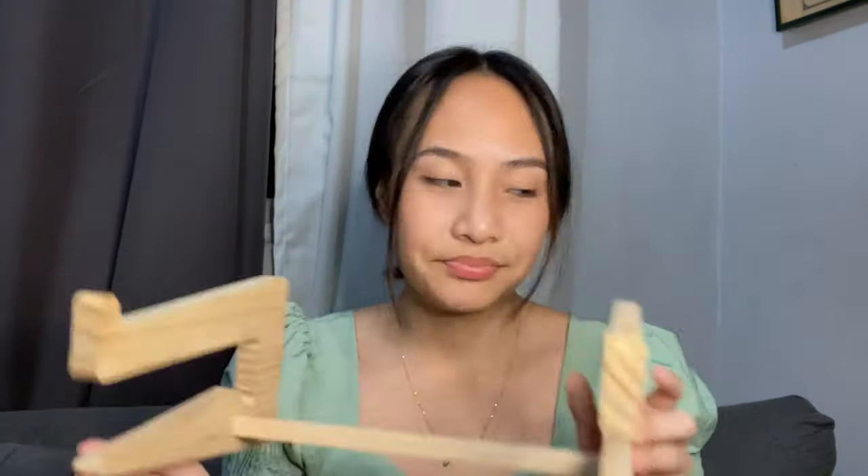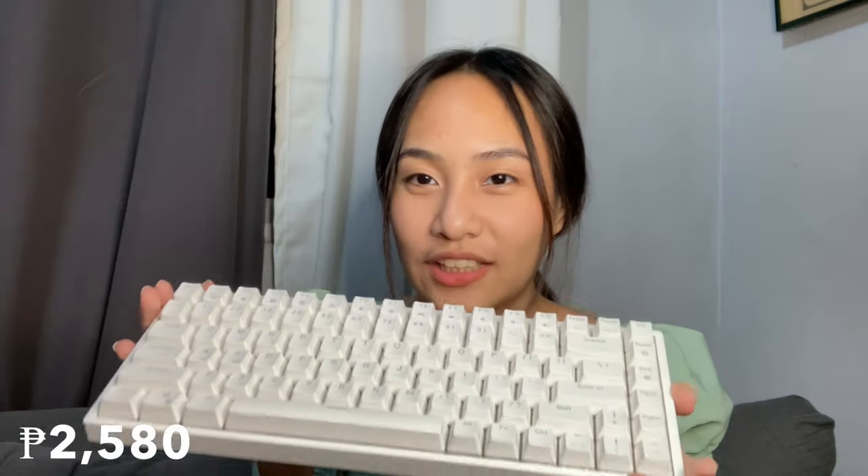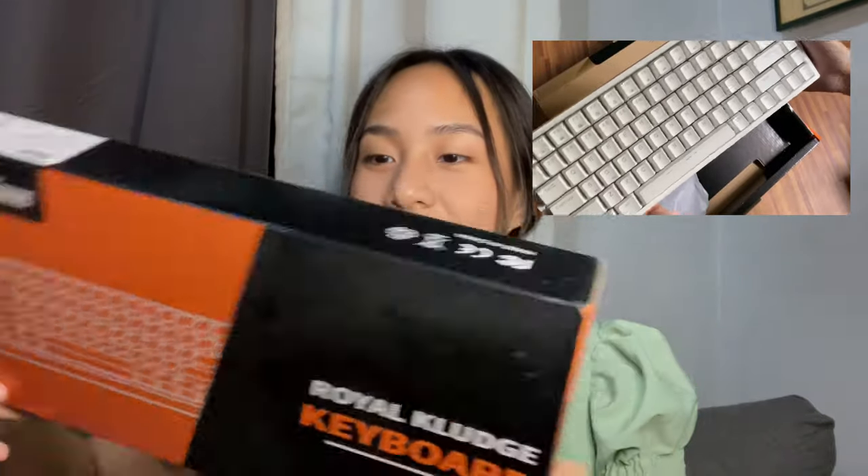This is definitely the biggest budol and most worth-it purchase — the RK84 keyboard by Royal Kludge. There are smaller versions like the 61-key, but I'm used to having all the keys so I went with the 84. It's not too big — I can carry it with one hand. In the box it comes with a USB-C charger and a keycap puller for removing keycaps when cleaning or changing them.